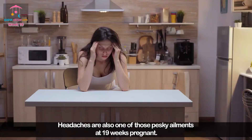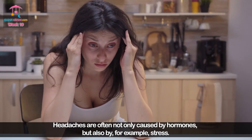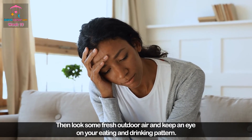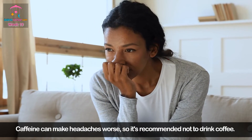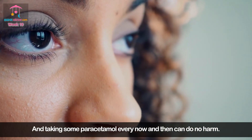Headaches are also one of those pesky ailments at 19 weeks pregnant. They are often caused not only by hormones but also by stress. If you suffer from headaches, look for some fresh outdoor air and keep an eye on your eating and drinking pattern. Caffeine can make headaches worse, so it's recommended not to drink coffee. Taking some paracetamol every now and then can do no harm.